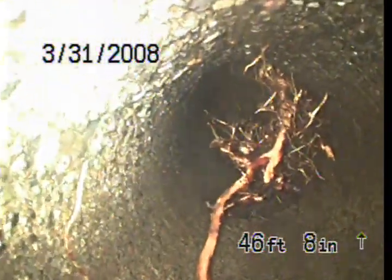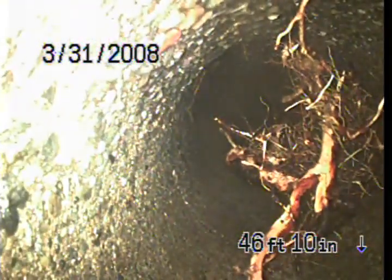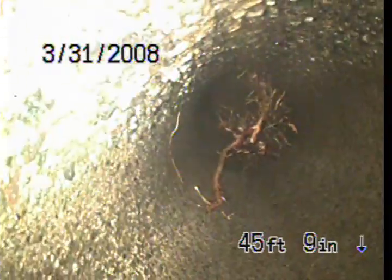Here's one of the thick root intrusions at 47 feet. You can just see how thick those roots are. We have about two to three more points that are just really thick. That one's busted out. We even tried cabling too and almost got the cable stuck.